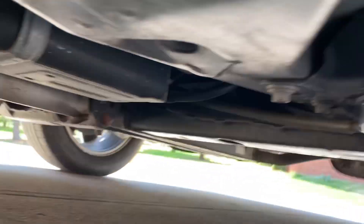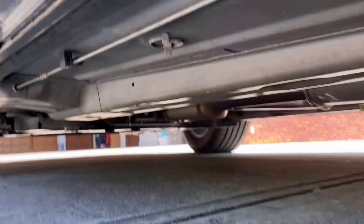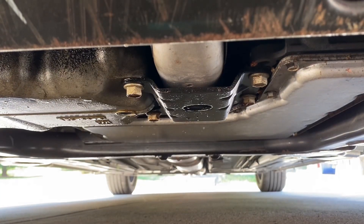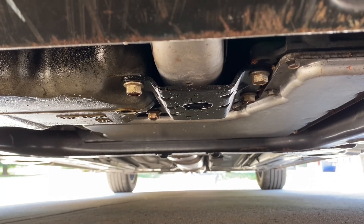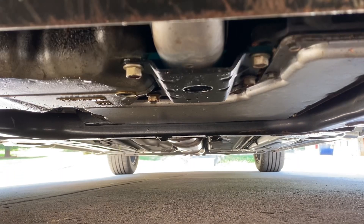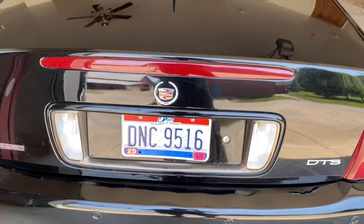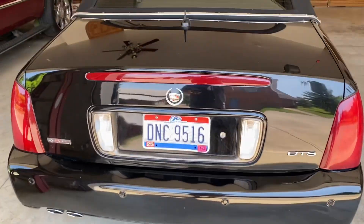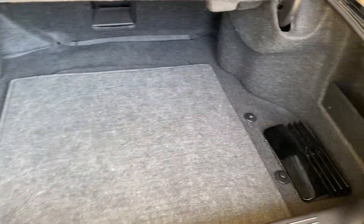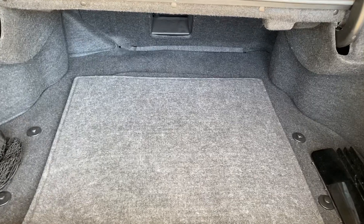It's just clean as a whistle under here. Running well. Might be leaking a little bit of oil under there. You can tell a lot about a car from the trunk — and the trunk is in spectacular condition, like the rest of this car.